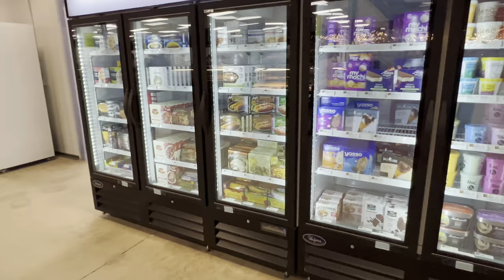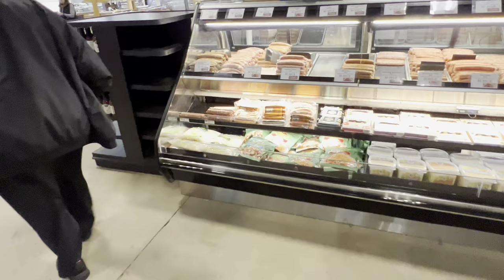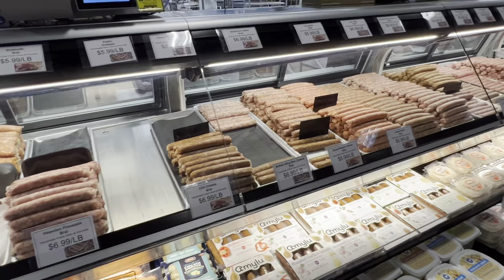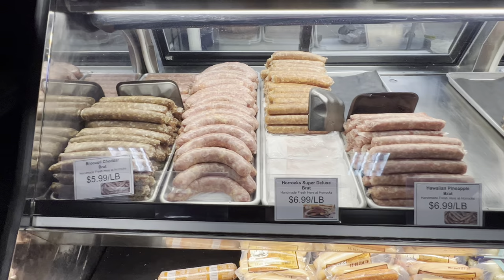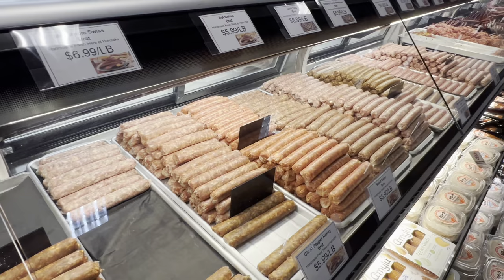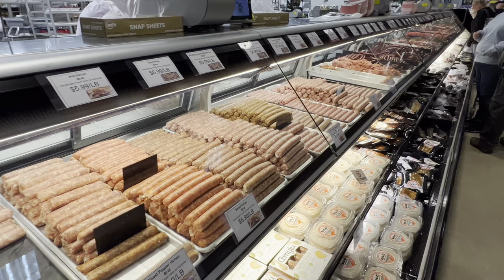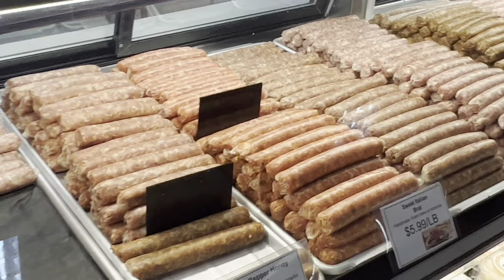They've got all these kinds of sausages here. Look at all these sausages — good price. All different kinds of brats, $6.99 a pound. Mac and cheese brat, Hillbilly brat, bacon and cheddar, Polish kielbasa, mushroom and Swiss, hot Italian, devil dog, smoky honey barbecue brat, Philly cheese steak brat. That's crazy, amazing. You buy those by the pound. There's a lot of fish too.